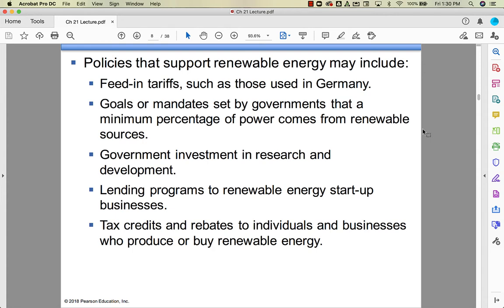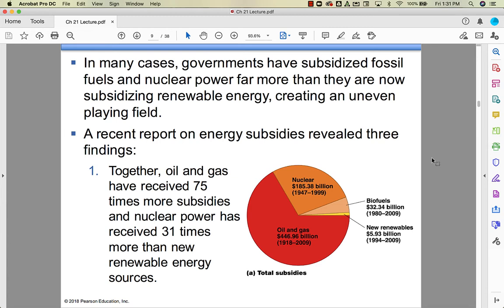Things that will support renewable energy use include governments investing in R&D and giving seed money to renewable energy startup businesses. Tax credits are a big deal for individuals and businesses who generate energy renewably rather than through fossil fuels. In many cases, governments have subsidized fossil fuels and nuclear power, which makes the playing field uneven. Fuel oil and gasoline are artificially inexpensive because the government has given oil companies incentives to keep it that way.